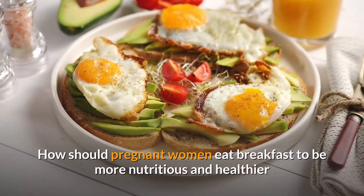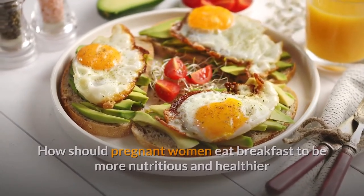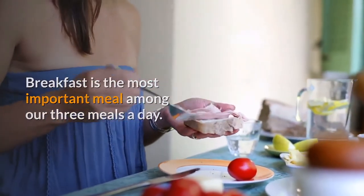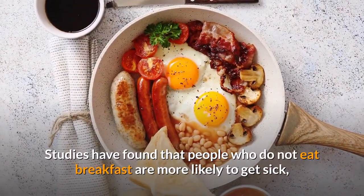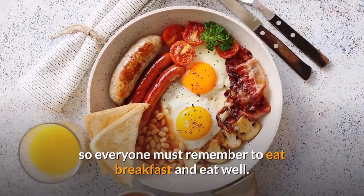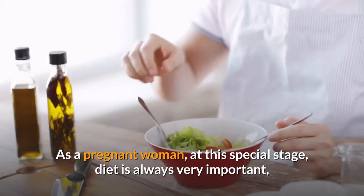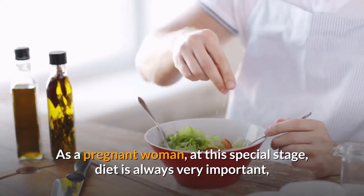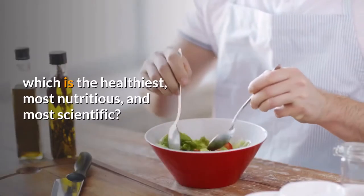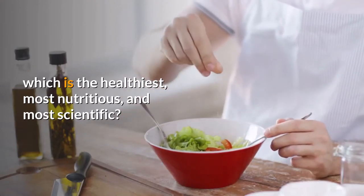How should pregnant women eat breakfast to be more nutritious and healthier? Breakfast is the most important meal among our three meals a day. Studies have found that people who do not eat breakfast are more likely to get sick, so everyone must remember to eat breakfast and eat well. As a pregnant woman at this special stage, diet is always very important — so how should pregnant women eat breakfast in the healthiest, most nutritious, and most scientific way?